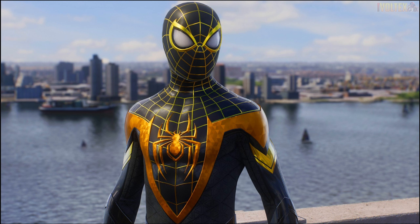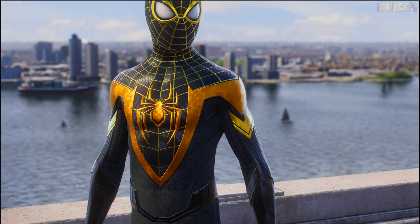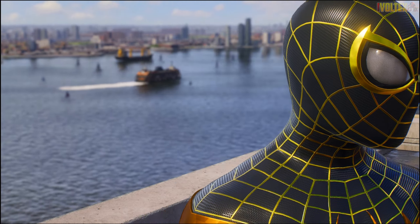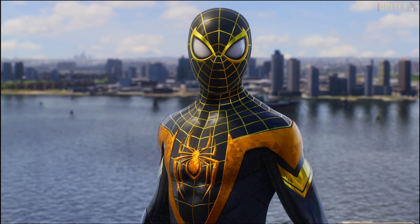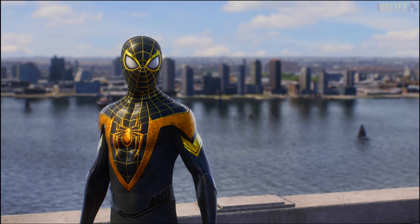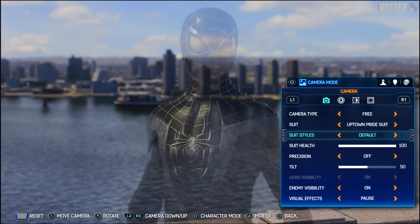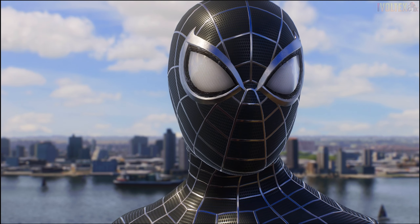Now we've got the Uptown Pride suit, which you earn in Spider-Man: Miles Morales by doing community activities. I originally thought this one could have been a suit style for the classic suit, but I don't mind that they brought it back as its own suit. It has a lot of different patterns, golden stripes, and I absolutely love this suit - the detail and the way it reflects light is incredible. It feels like Spider-Man just prestiged in Call of Duty, like he just leveled up to max.